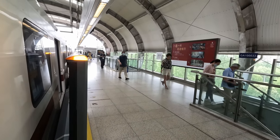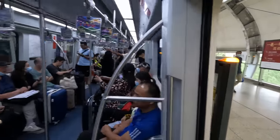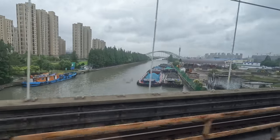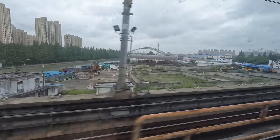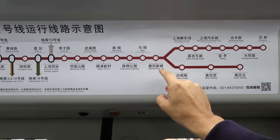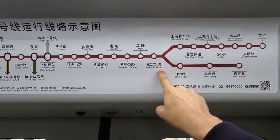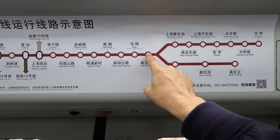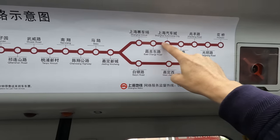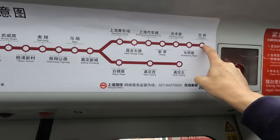There's Nansheng, one of the above-ground stations. We are at Jiading Xincheng and there's been an announcement saying you need to change here if you want to go to North Jiading — so that means we are on the right train for Huaqiao.